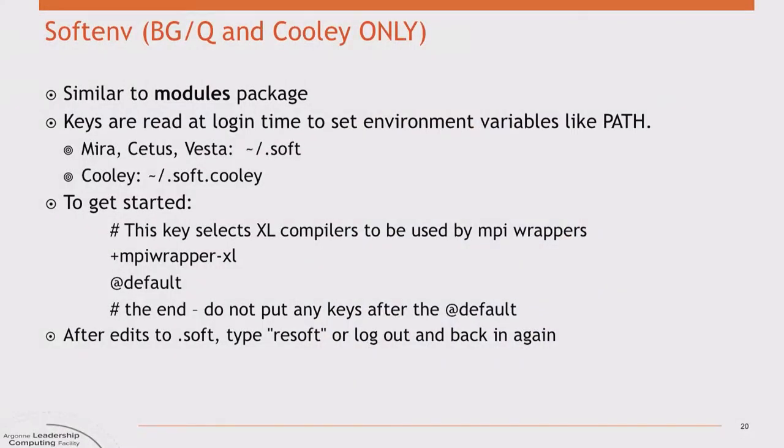Moving on to the Blue Gene system: Blue Gene is a very different, non-x86 architecture. The processors are in the PowerPC family but not exactly garden-variety PowerPCs — they have quad floating-point units and other neat hardware. Theta is the only system at LCF that uses modules. The other systems — the Blue Genes and Cooley — use something called softenv, which performs the same function of setting your software environment, compiler paths, and so forth, but works differently.